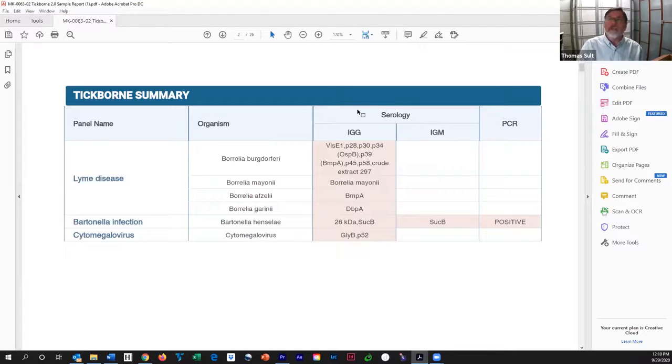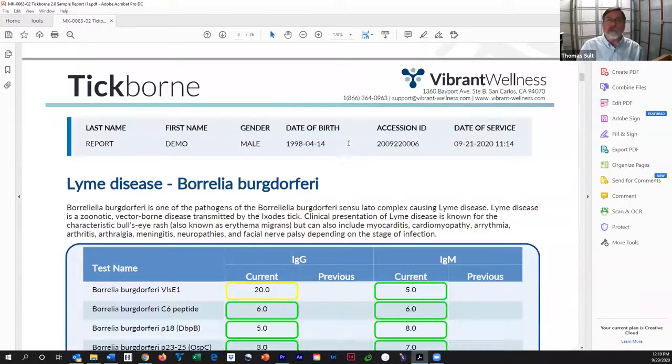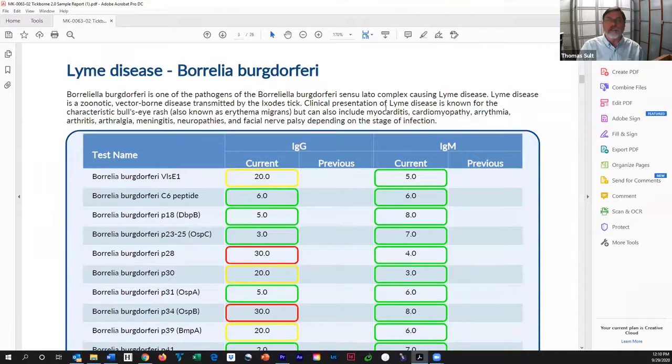Serology is your body's immune system responding to the bug. PCR is looking for the DNA of the bacteria, or virus, or whatever it is — so PCR is directly measuring the presence of the bug. Serology is measuring your body's response to the bug. So then we go down here to the Borrelia burgdorferi species specifically.